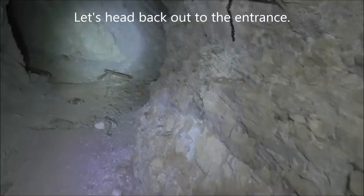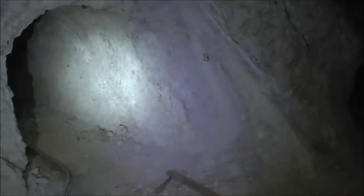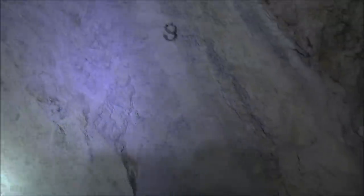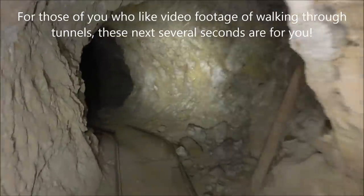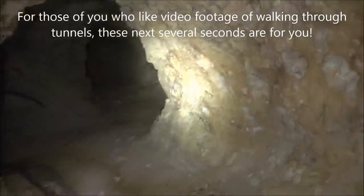We're headed back out to the entrance, making our way back. Interesting rock there — that's more of that purple stuff. We think that might be fluorite, and you can see a big vein of it right there.